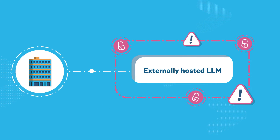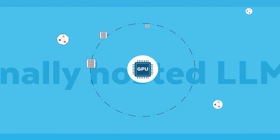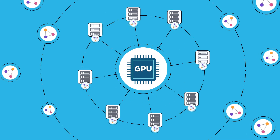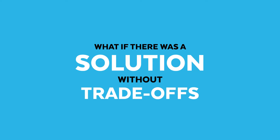Feeding sensitive data into externally hosted LLMs poses security and exposure risks, but self-hosting LLMs carry a heavy operational burden from maintaining complex environments. What if there was a solution without trade-offs?